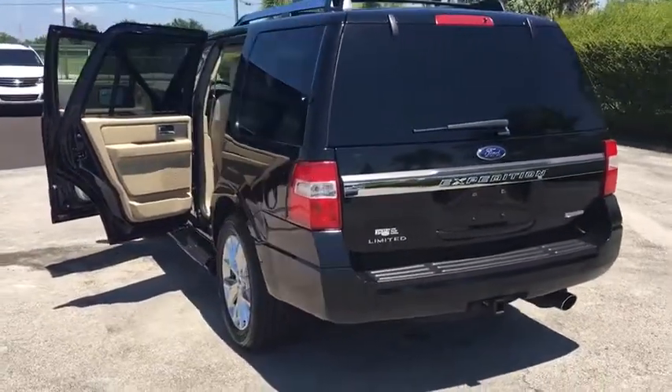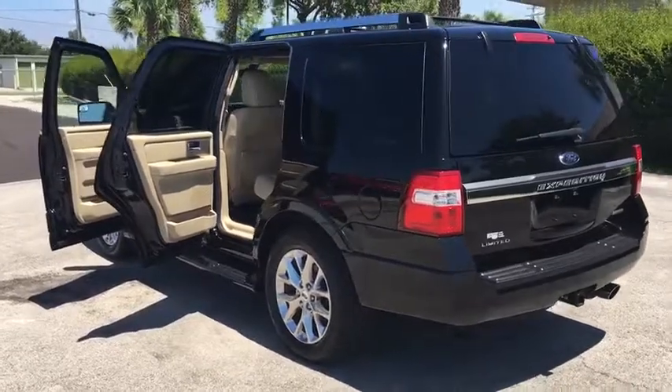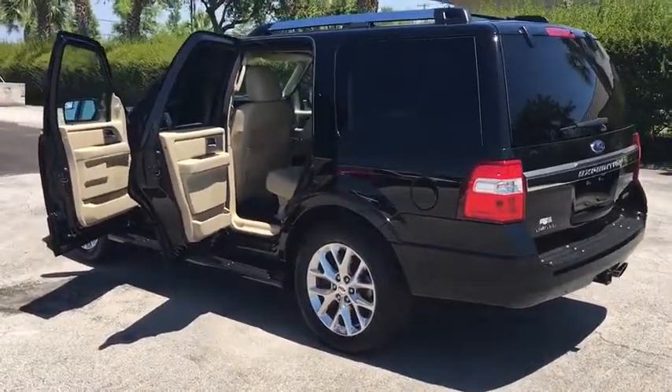Fog lights, power windows, remote keyless entry. Wouldn't you look great in this vehicle? Stop in today and see for yourself.